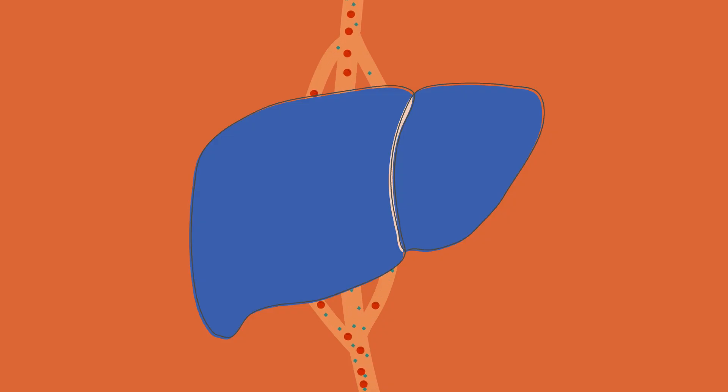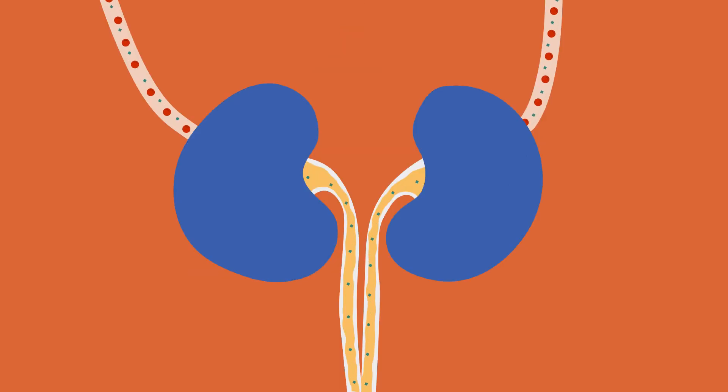The remaining substance molecules and metabolites will continue circulating through the body, being broken down again and again in the liver, with a little more of the substance neutralised and filtered out by the kidneys in each cycle.